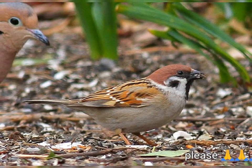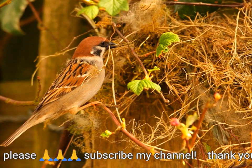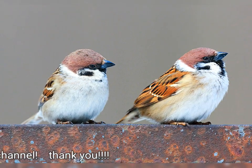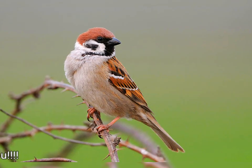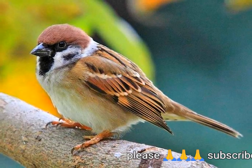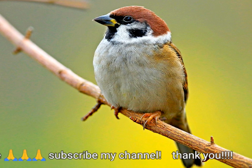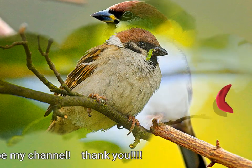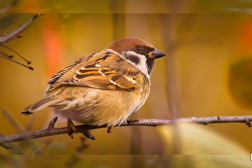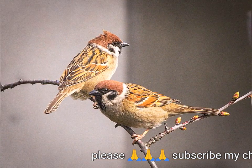El Gorrión Arborícola Euroasiático está muy extendido en los pueblos y ciudades del este de Asia, pero en Europa es un ave de campo abierto poco boscoso. El gorrión común se reproduce en las áreas más urbanas. La amplia área de distribución y la gran población del Gorrión Arborícola Euroasiático aseguran que no esté en peligro de extinción a nivel mundial. Pero ha habido grandes disminuciones en las poblaciones de Europa Occidental, en parte debido a cambios en las prácticas agrícolas que implican un mayor uso de herbicidas y la pérdida de campos de rastrojo de invierno. En el este de Asia y el oeste de Australia, esta especie a veces se considera una plaga, aunque también es muy celebrada en el arte oriental.